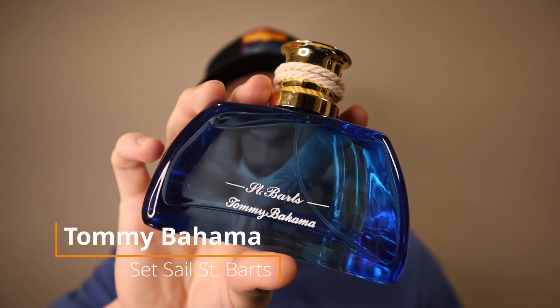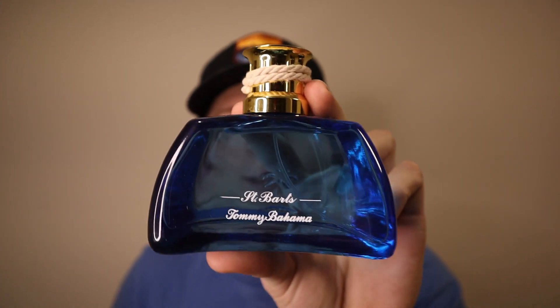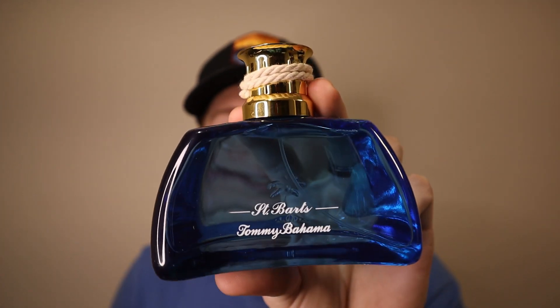The last one from that same day was Tommy Bahama Set Sale St. Bart's. From what I remember the notes are: lime, tequila, agave, sea salt, sea notes, vanilla, and some other notes. Basically just smells like a margarita in a bottle. Pretty high quality smelling for a $20 rack store fragrance. It is an eau de cologne, so the concentration isn't very dense, but the quality of the smell once it settles is really, really nice. A nice tropical vacation, beachy fragrance.